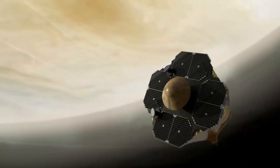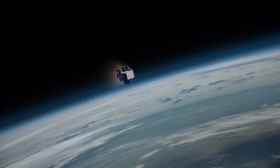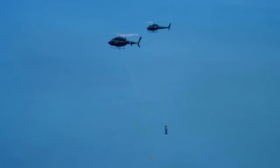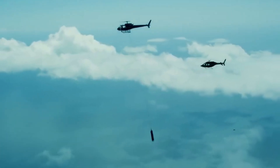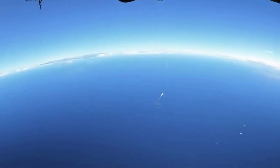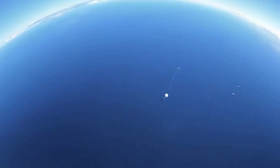Rocket Lab has been staying busy in the past couple of months as they work on new launch sites, next-generation launch vehicles, and Electron reusability. Based on some updates and the company's launch schedule, it's possible we see another catch attempt not long from now in November. We will have to wait and see how it progresses and the impact it has on the space industry.